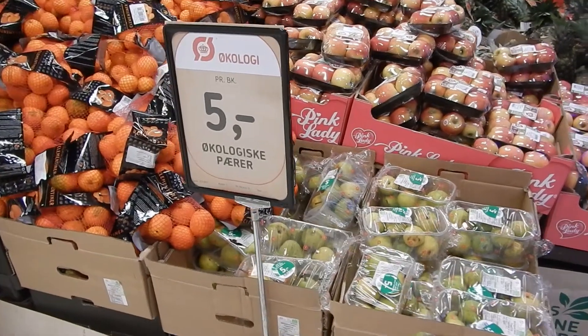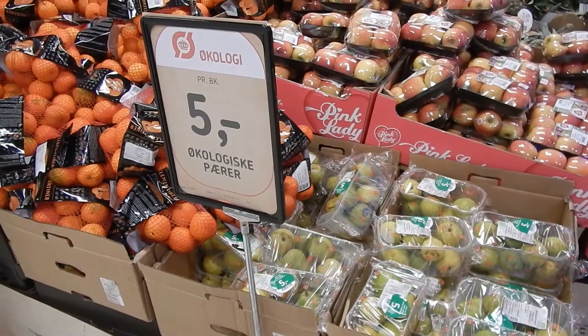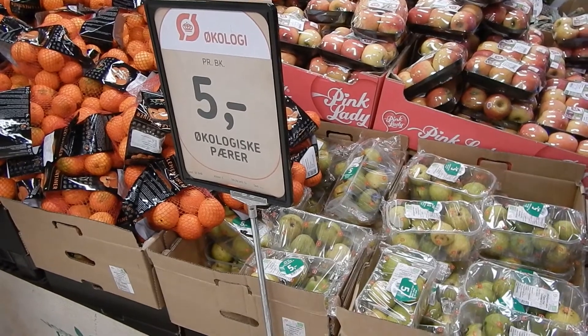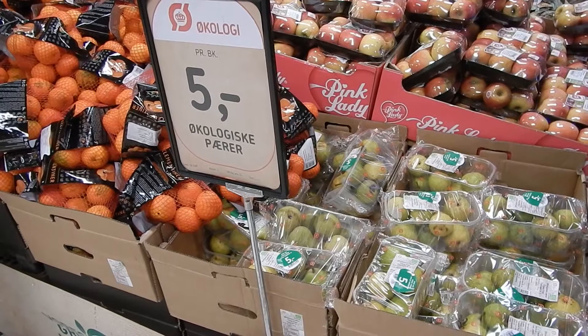They have organic pears in Føtex for 5 Danish crowns, 750 grams. This is pretty nice. Føtex in Bibiol, Aarhus — and maybe another Føtex too.